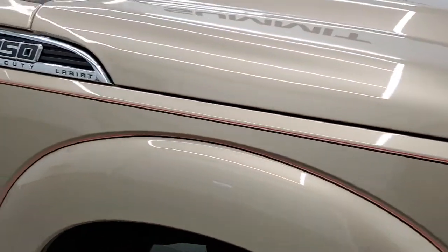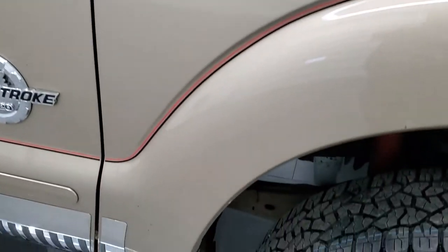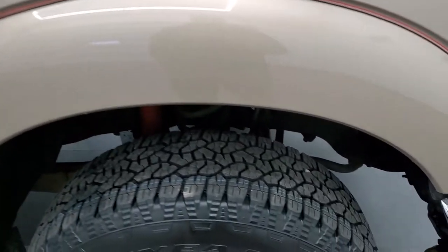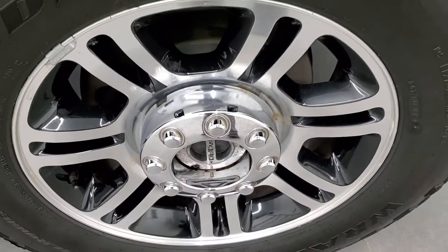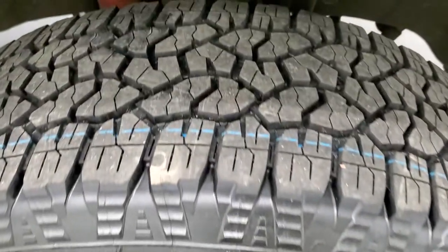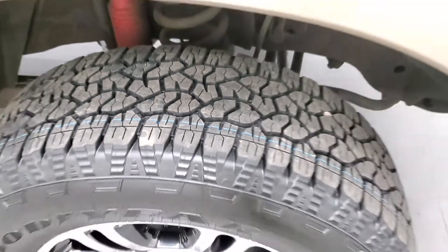The passenger side front fender is in excellent shape as well — no dents or dings on there. The passenger side rim is in really nice shape; I didn't see any scuffs, scrapes, or corrosion on it. That tire is brand new too.